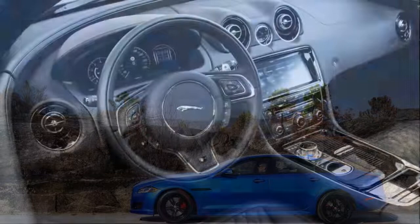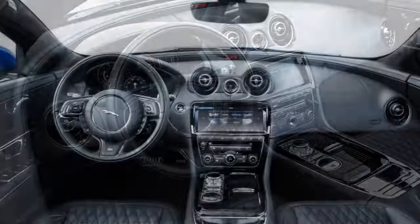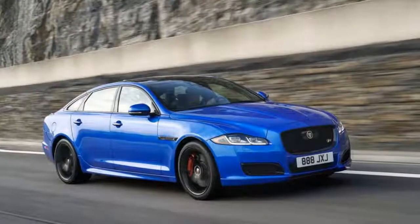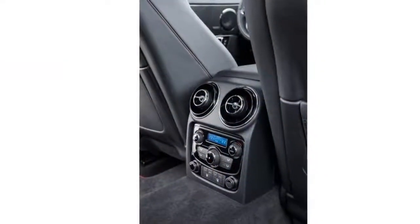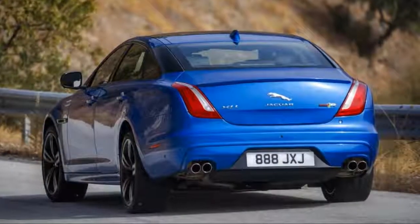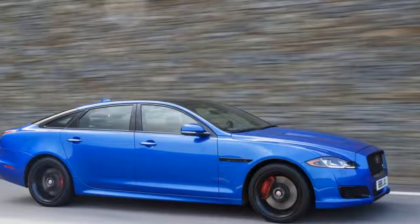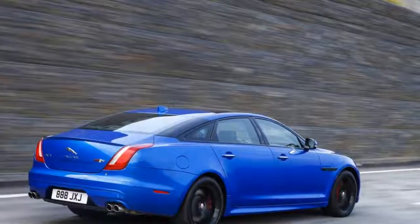The engine generates 575 peak HP and a maximum 517 lb-ft of torque. That's 50 horsepower and 15 lb-ft more than last year's XJR, and 105 horsepower and 93 lb-ft more than Jaguar's standard V8-powered XJL Supercharged. This XJ gets the ZF-sourced 8-speed torque converter automatic that's used across Jaguar's lineup, purpose-tuned for the 575.